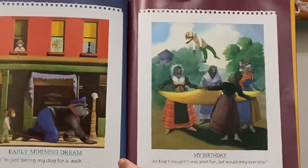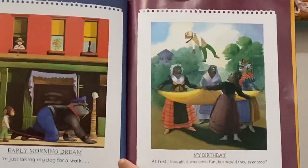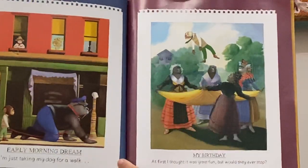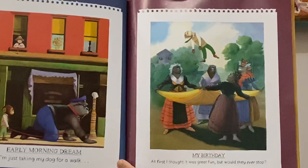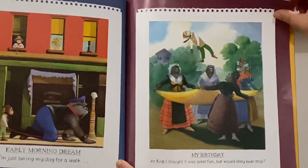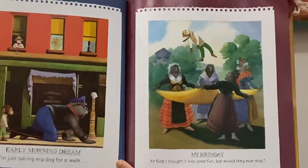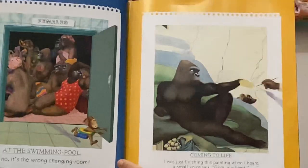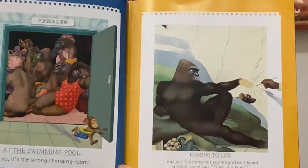Early morning dream — I'm just taking my dog for a walk. He's nearly up here having a little look down at the dog going for a walk. My birthday — at first I thought it was great fun, but would they ever stop? At the swimming pool — oh no, it's the wrong changing room!